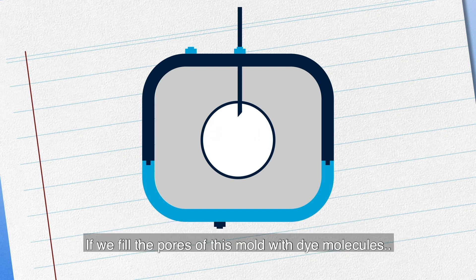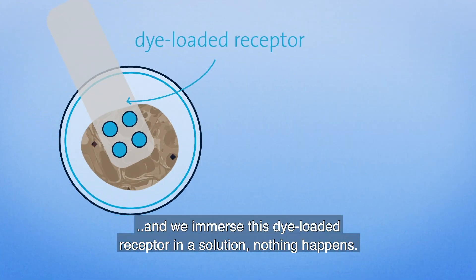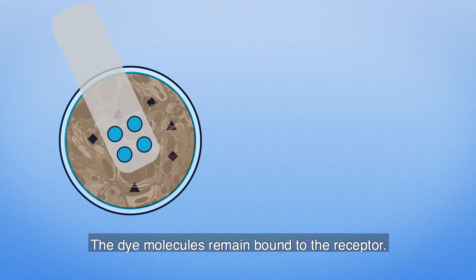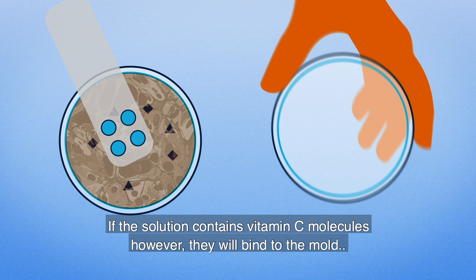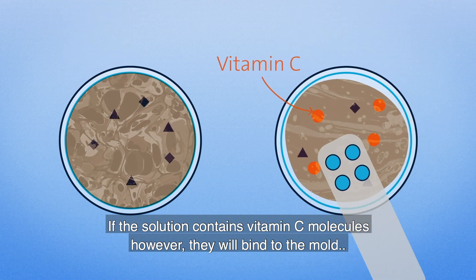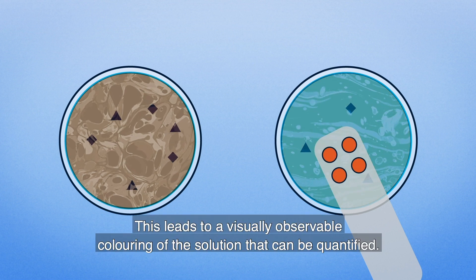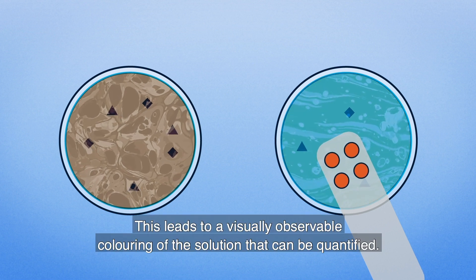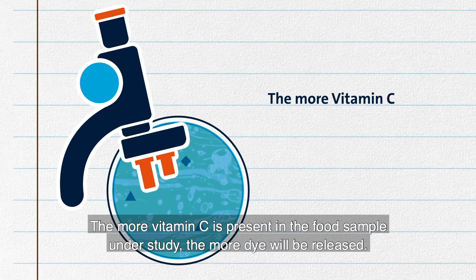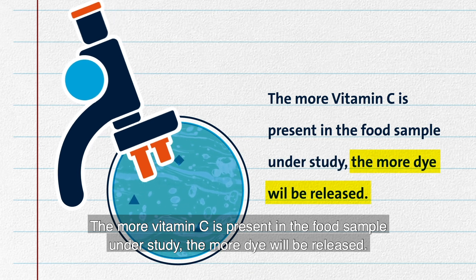If we fill the pores of this mold with dye molecules and immerse this dye-loaded receptor in a solution, nothing happens — the dye molecules remain bound to the receptor. But if the solution contains vitamin C molecules, they will bind to the mold, displacing the dye molecules into the solution. This leads to a visually observable coloring of the solution that can be quantified. The more vitamin C is present in the food sample under study, the more dye will be released.